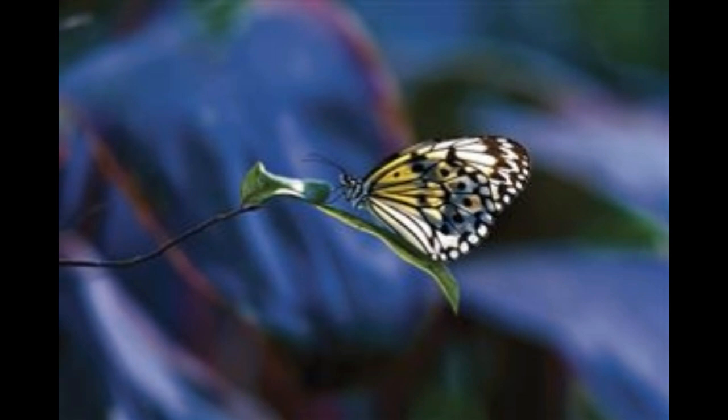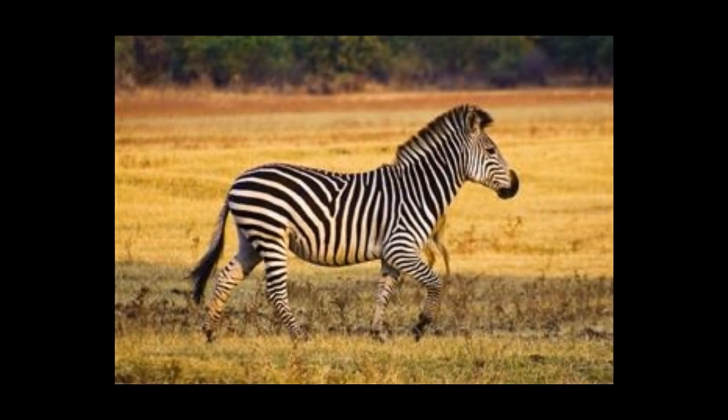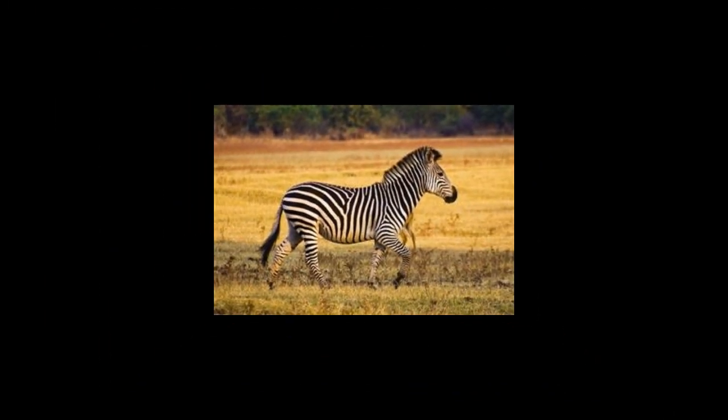True to its name, the black and white ruffed lemur, Varecia variegata, has a brilliant mix of these two colors. Its abdomen, tail, hands, feet, inner limbs, forehead, face, and crown are black, while its sides, back, hind limbs, and hindquarters have white fur. It is difficult to differentiate between a male and a female based on coloration alone. Another interesting fact about the black and white ruffed lemur is that it is the largest extant member of the lemur family.